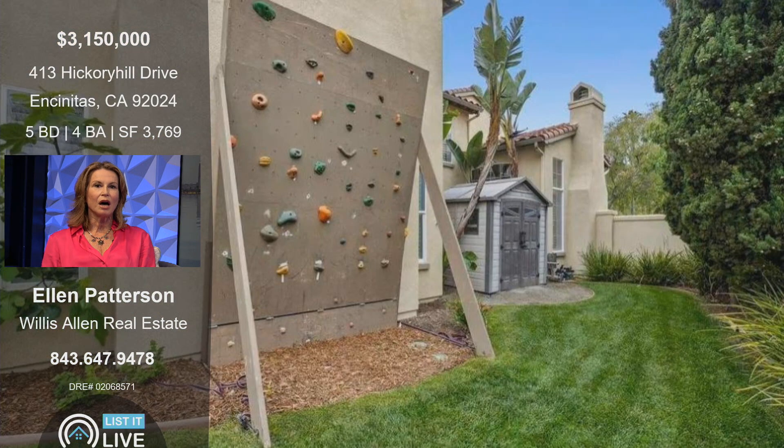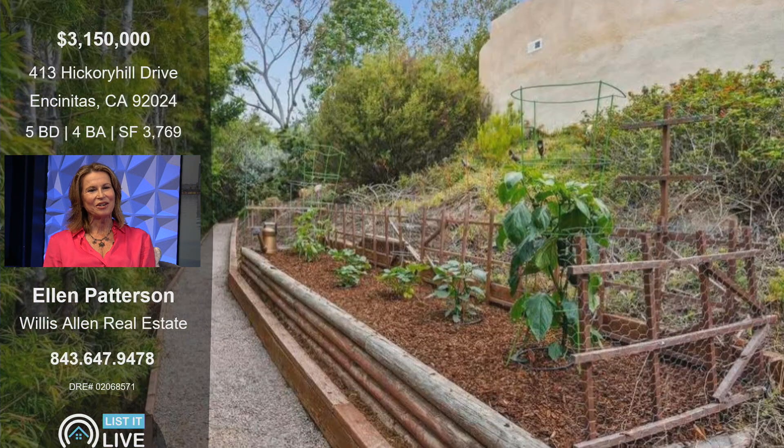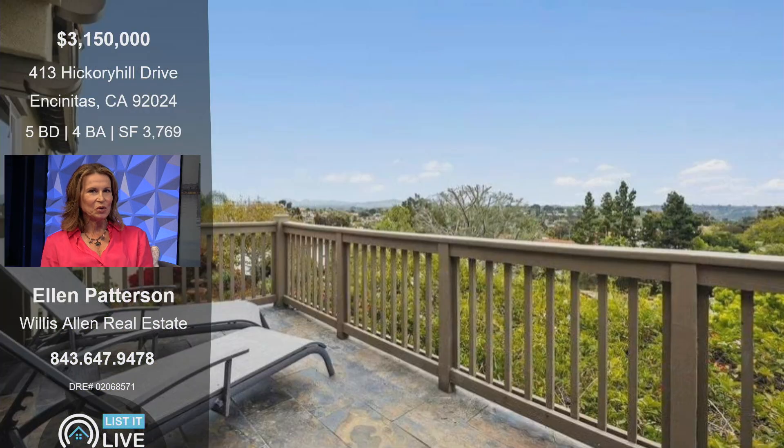On the side of the house, they put a rock climbing wall in during the pandemic to keep their boys busy with physical activities. They also put a pickleball court in the driveway — that's not there any longer — and there's a vegetable garden, so whoever buys the house can go pick out their vegetables and start cooking in the kitchen, which will be coming up shortly.